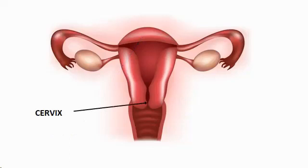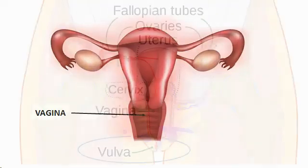The cervix is a narrow structure with an inch-long canal connecting the lower end of the uterus to the upper portion of the vagina. The vagina, or birth canal, is a hollow tube leading from the cervix to the outside of the body. Its wall is elastic, which allows it to expand during childbirth and sexual intercourse.